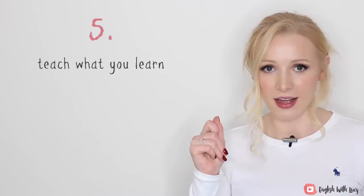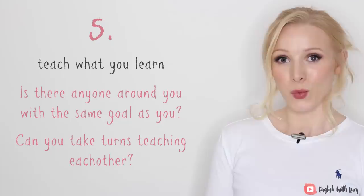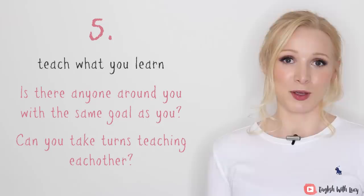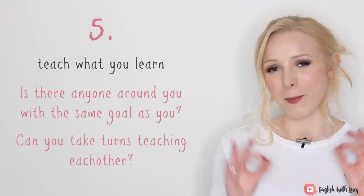Is there anyone around you with the same goal as you? Can you take turns teaching each other? This works with English — it works with any other subject. Work to the other person's concentration time: have a little whiteboard, do a little session, time's up, have a break, swap. Both of you benefit because you're learning by being taught, and you also learn because you are teaching. By thinking as both a student and a teacher, you are looking at information from both perspectives.